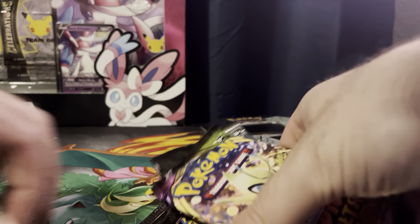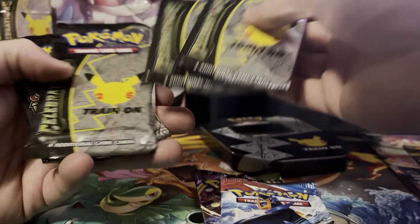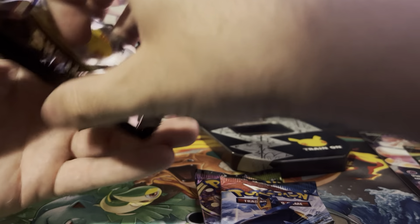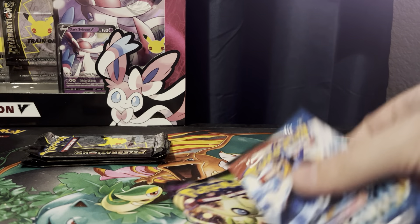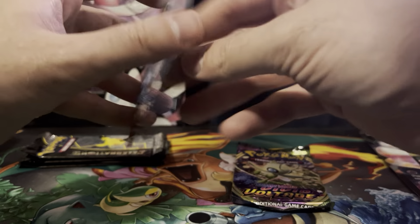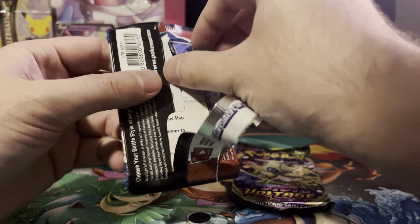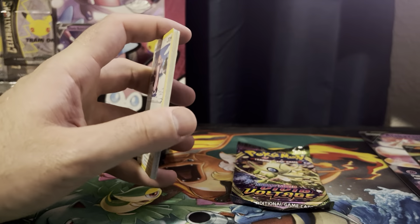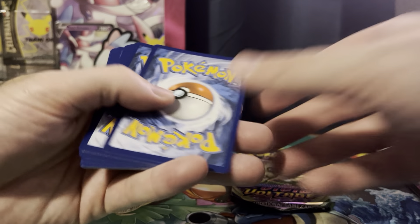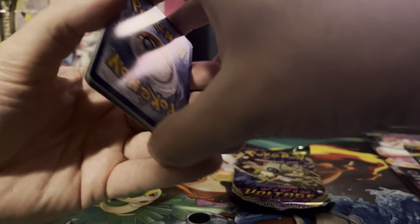Definitely can't hate. So what do we have here? We got a Vivid Voltage, a Battle Styles, and four of these boys — I'll do those last. Let's do the Battle Styles first, because nobody likes Battle Styles. I have a majority of any cards we'd get, unless it's one of those cards at the end of the set.